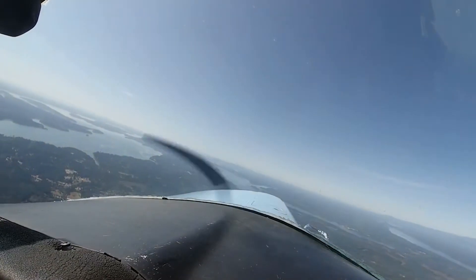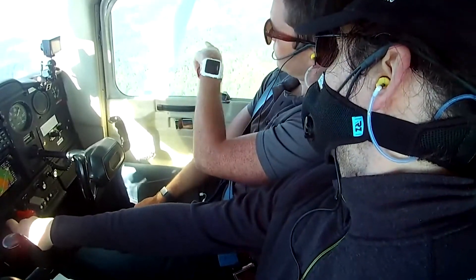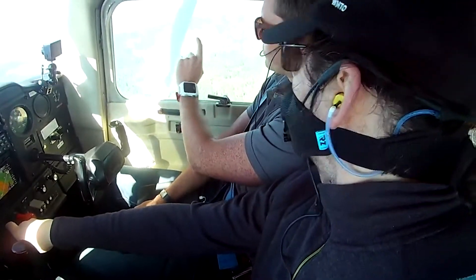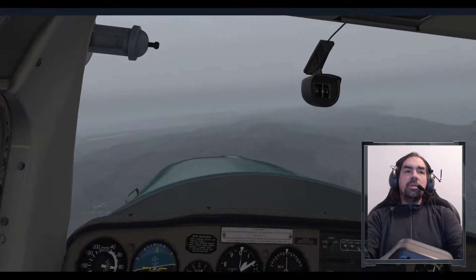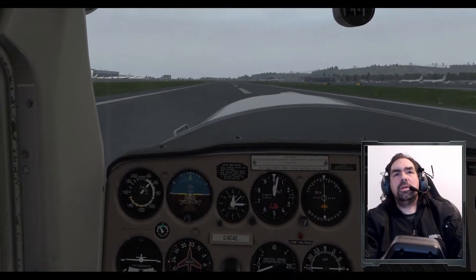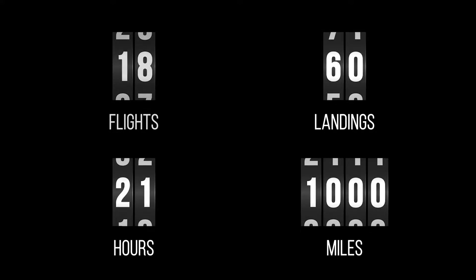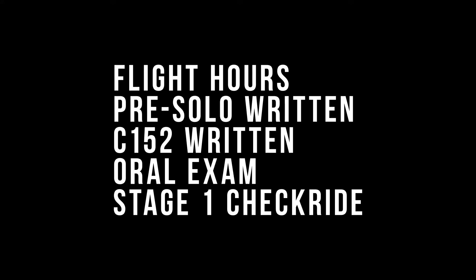It's finally here — the training, the studying, the tests, and the simulated maneuvers, patterns, and check rides, and the flight experience of 18 flights, 21 hours, 60 landings, and over a thousand miles flown. The requirements are complete.